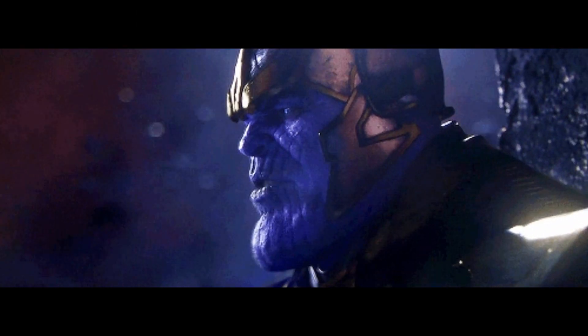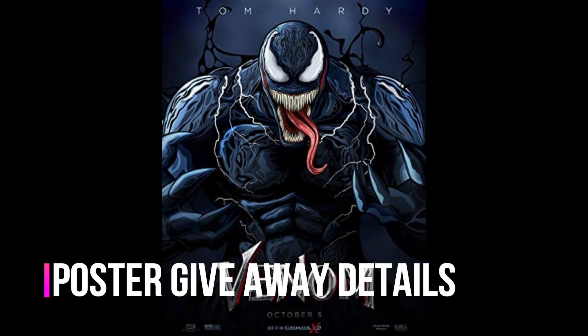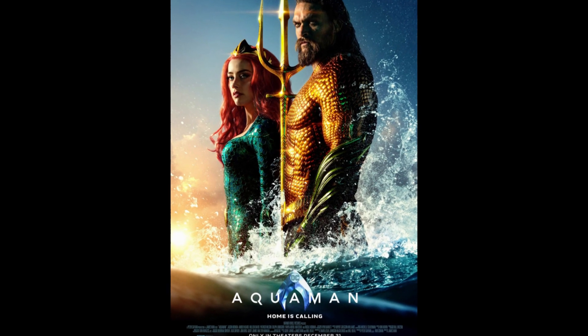What are your thoughts on these action figures? Sound off down below. Now let's get into the giveaway details — I will be giving away your choice of a Venom or Aquaman poster. All you have to do is give this video a thumbs up, leave a comment, and subscribe.